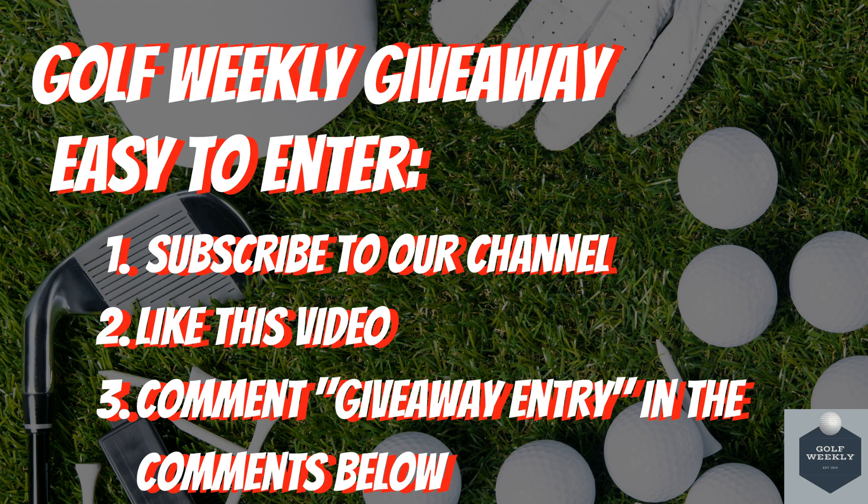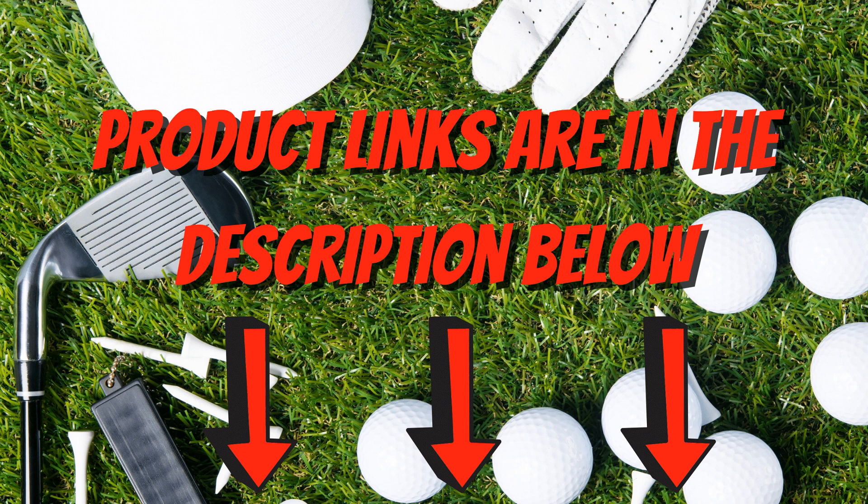Before we dive in, we quickly wanted to remind you of our Golf Weekly giveaway, where we will be giving away golf balls, golf gloves, and a grand prize of a $100 gift card. Entry is simple: subscribe to this channel, like this video, and comment 'giveaway entry' in the comments below. Now we have a lot to get through, so we'll jump right into the list.